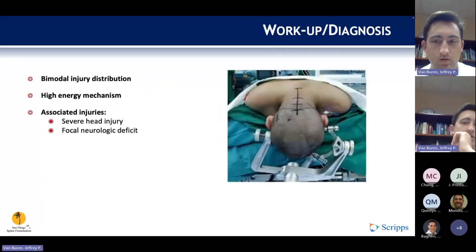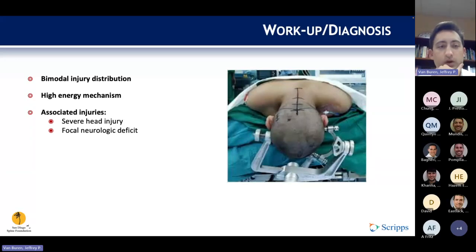The injury distribution is bimodal, with children typically having injuries after motor vehicle collisions and elderly patients typically after ground-level falls. High energy trauma is also a typical cause. Severe head injuries are common, as are focal neurologic deficits.